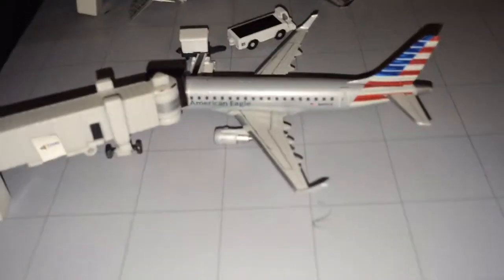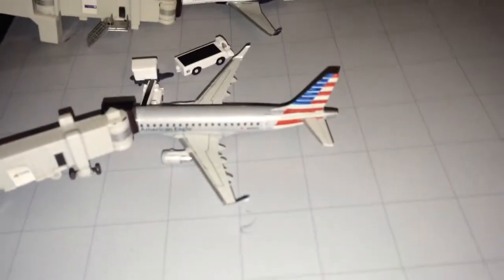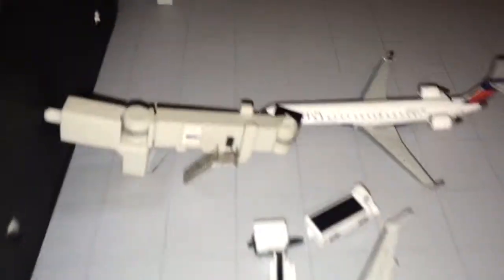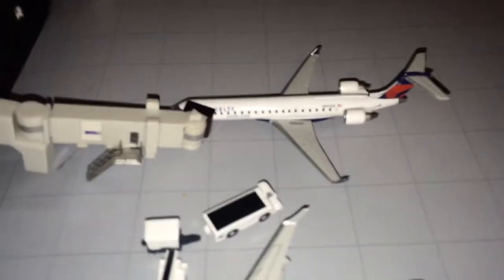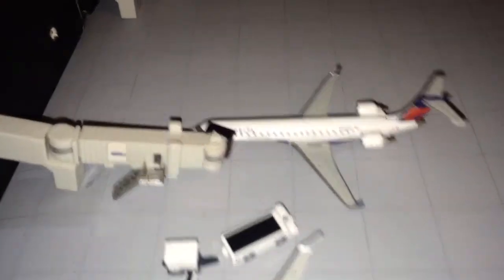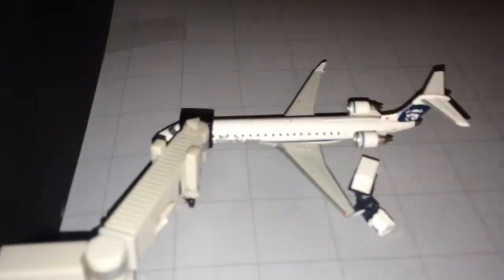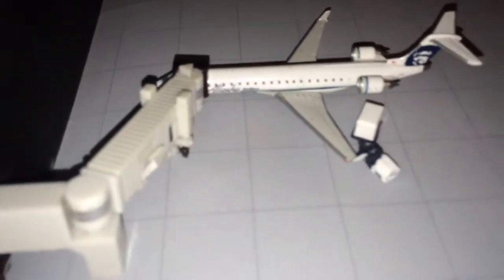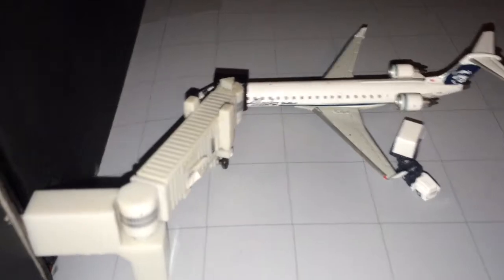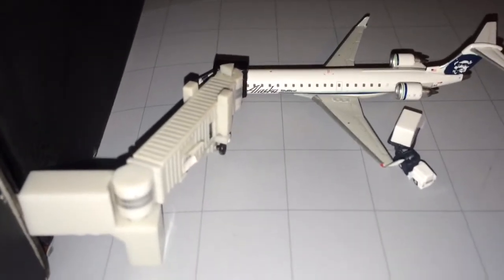First up we have an American Eagle E-170 getting luggage on board for a flight down to Los Angeles. Next up we have a Delta Connection CRJ-700 going out to Salt Lake City. And last for the regional terminal, we have an Alaska Airlines CRJ-700 getting luggage on board for San Jose.